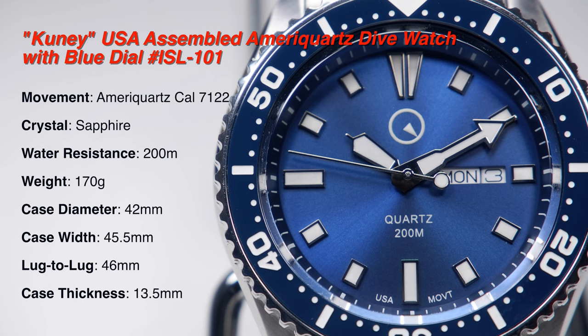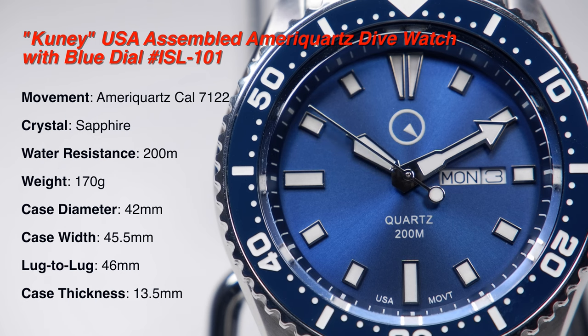I bought the CUNY used on eBay. The CUNY is currently selling for $279.